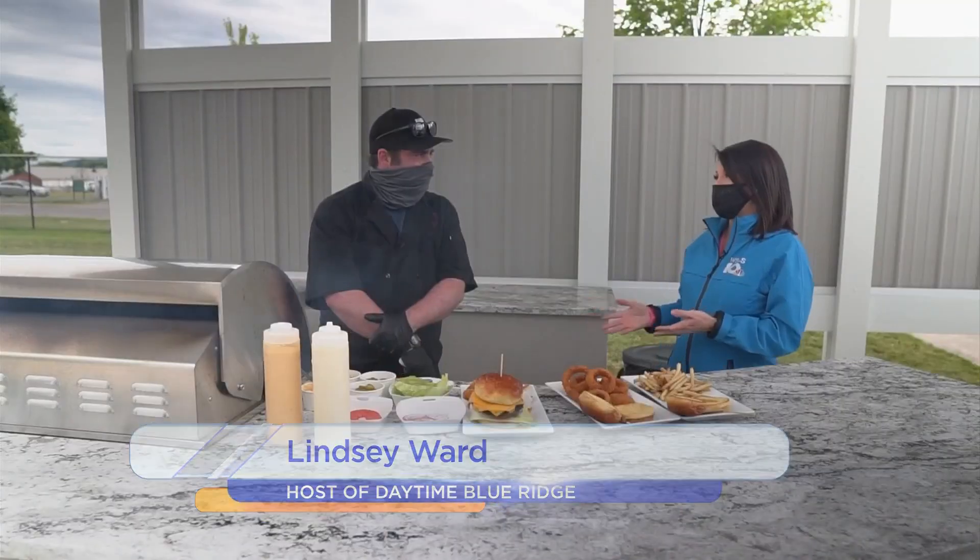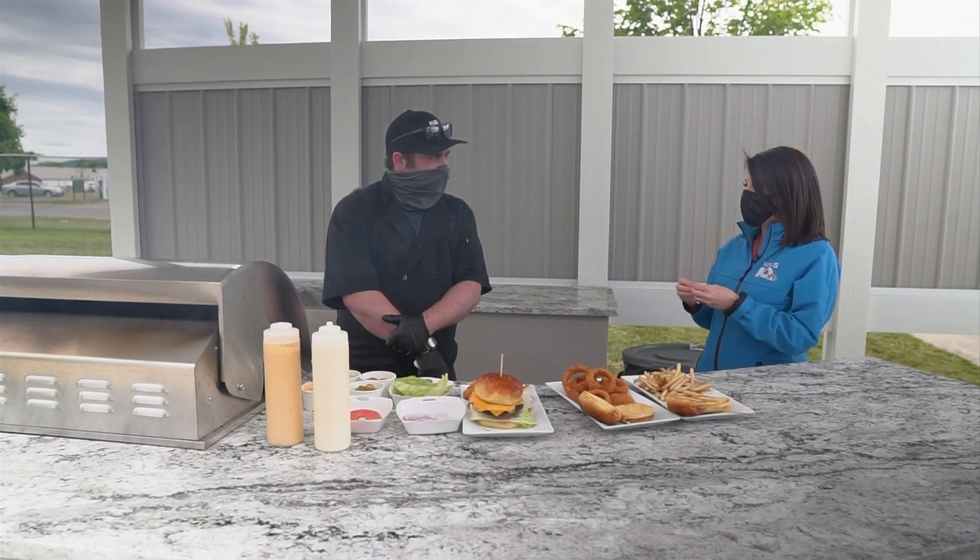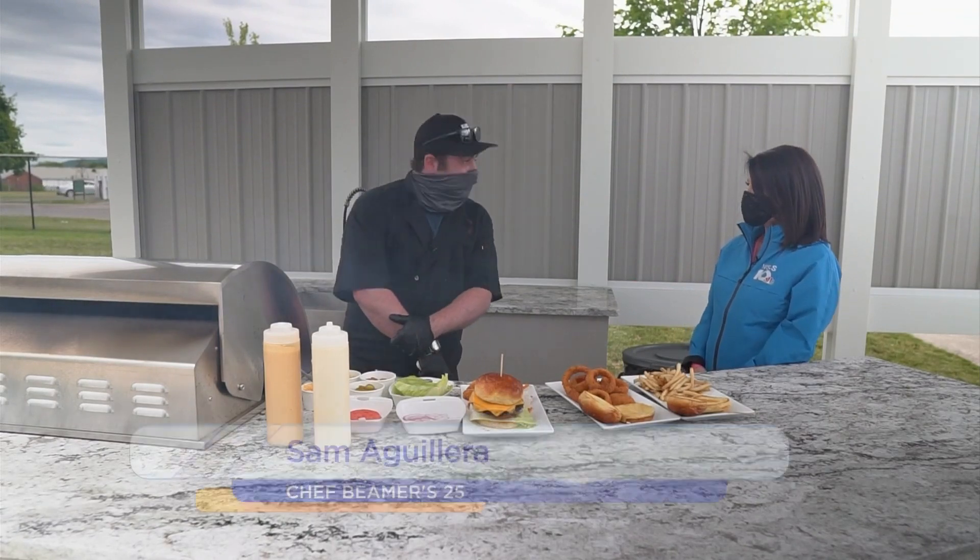We are in the FNS kitchen with the chef from Beamer's 25, Sam Aguilera. You're going to make us today some things that you can just hold in your hand — grab and go and eat. We're so thankful you're here. Yes ma'am, thank you for having us today. So, what are we making?